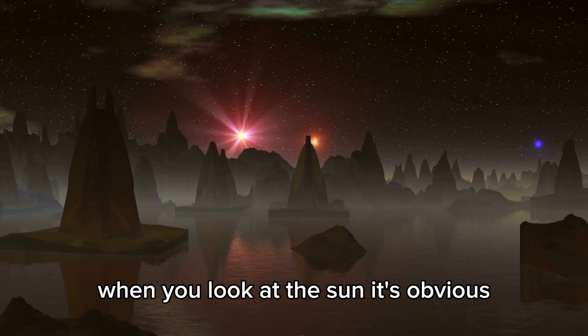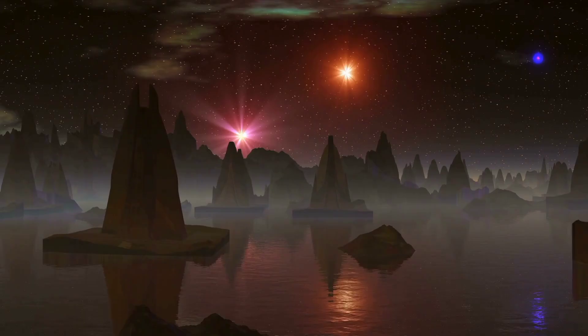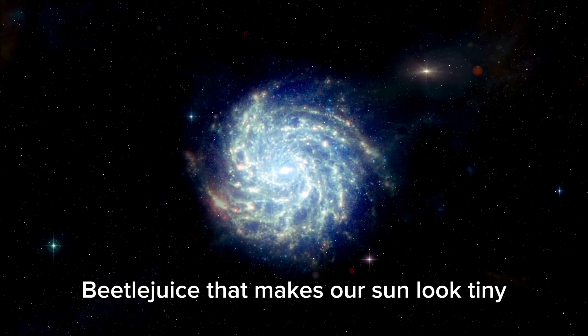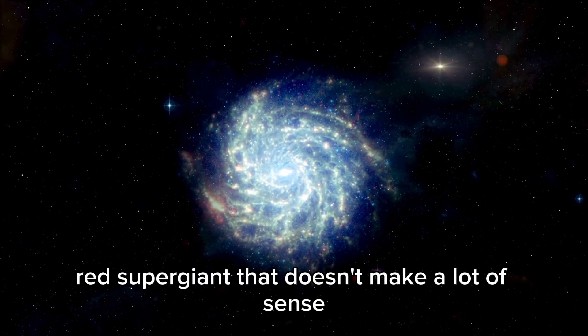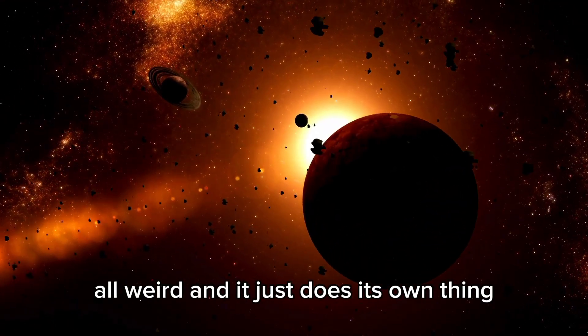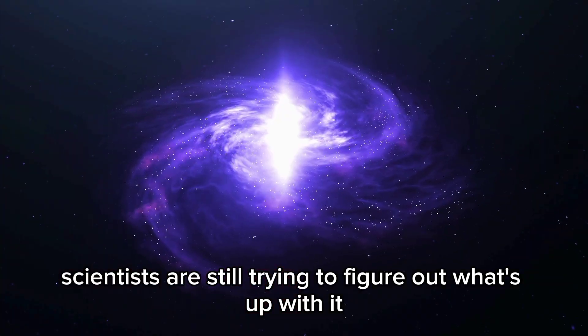When you look at the sun, it's obvious it's super strong and sends energy all over our solar system. It's hard to believe anything could be bigger, but out there is this star Betelgeuse that makes our sun look tiny. Betelgeuse is this crazy red supergiant that doesn't make a lot of sense — it's huge, its brightness goes up and down all weird, and scientists are still trying to figure out what's up with it.